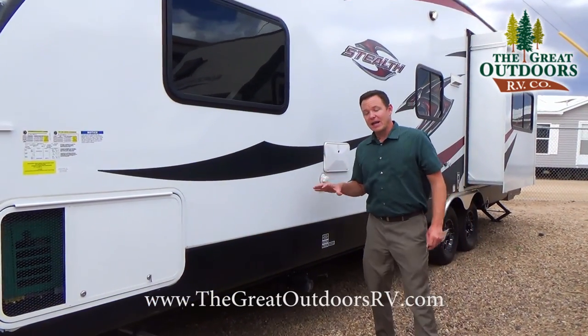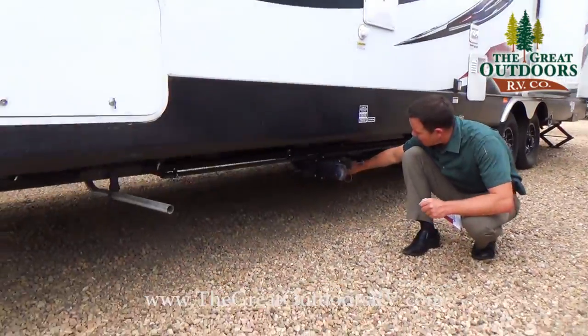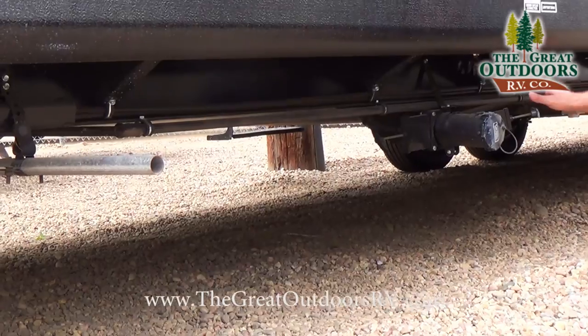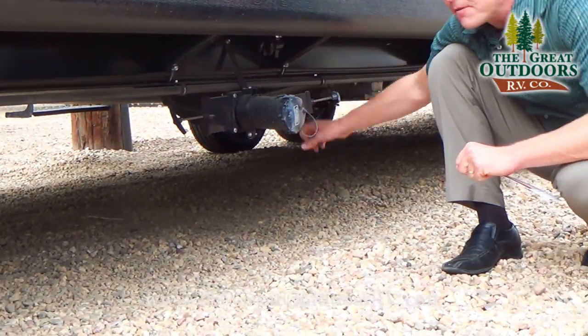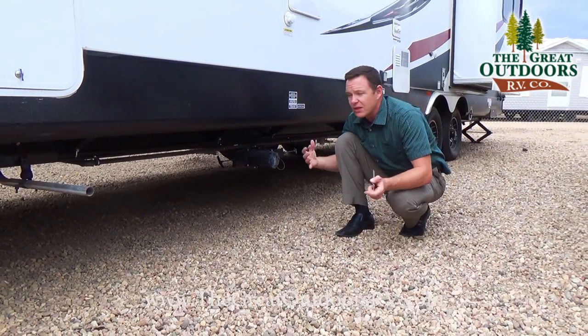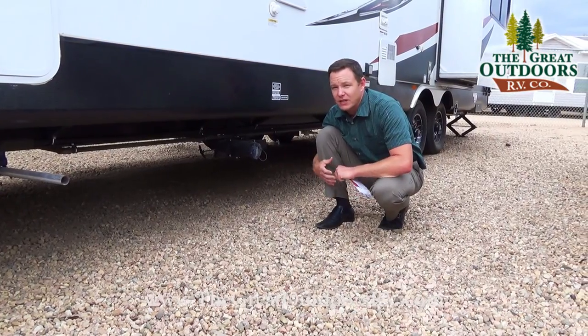With the Arctic package that includes a few things: one, fully enclosed tanks; two, radiant foil and insulation built in; and three, 12 volt heat pads on the tanks themselves. That way you can go into colder weather and not have to worry about being the first to freeze up.